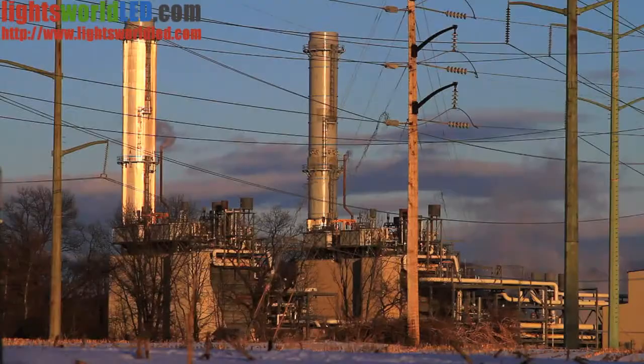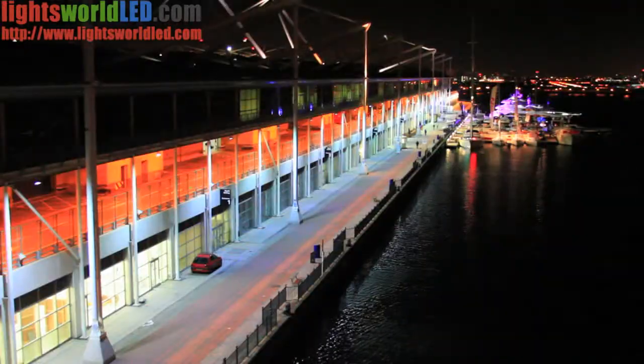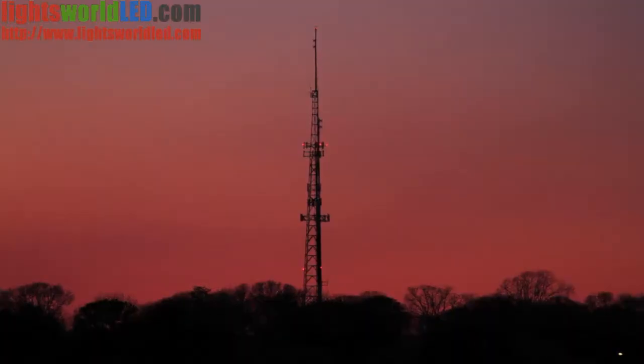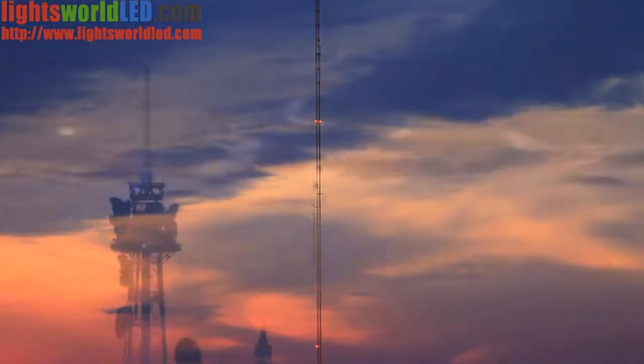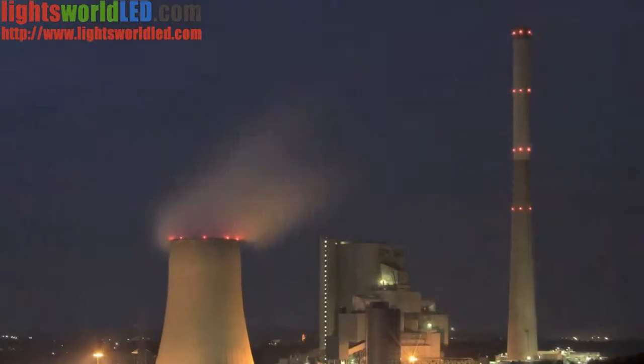As a market leader in the hazardous industrial and commercial LED lighting arena, customers have turned to Dialight to help solve many of their most complex lighting challenges, with a steady increase in demand for the use of LED lighting products in highly regulated environments.